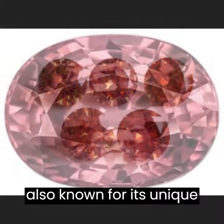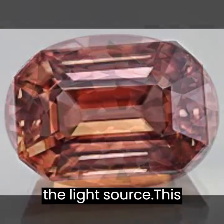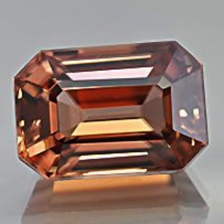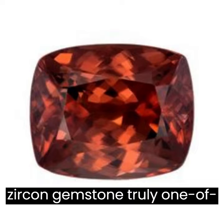Zircon is also known for its unique property of being able to change color depending on the light source. This phenomenon, called pleochroism, makes each zircon gemstone truly one of a kind.